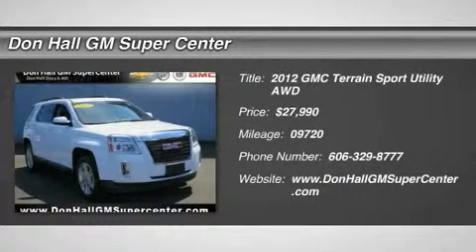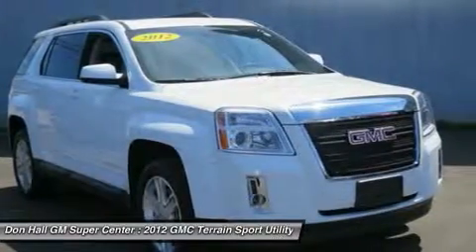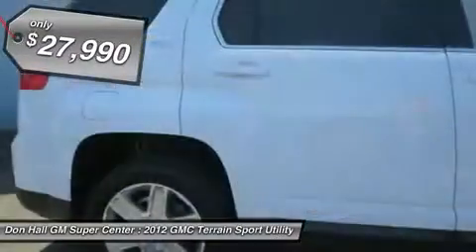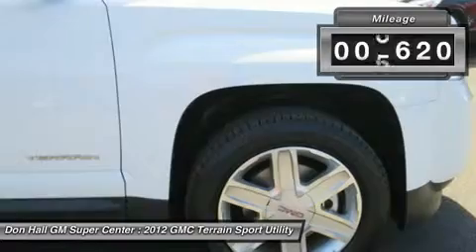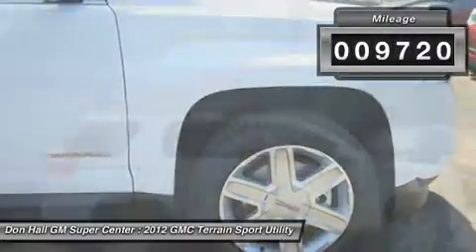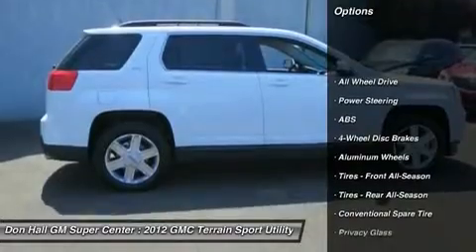For immediate assistance call 606-329-8777. Don't miss this 2012 GMC Terrain SLT with a clean Carfax report. This popular sport utility offers a 4-cylinder with a 6-speed automatic transmission. Drives and runs like new. Still under factory warranty with only 9k original miles.